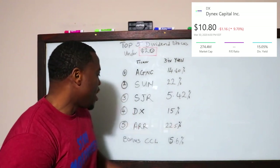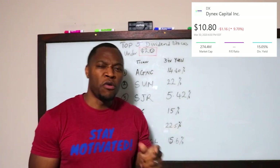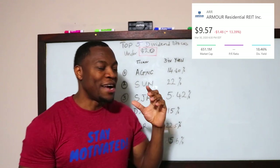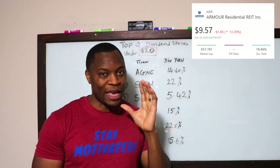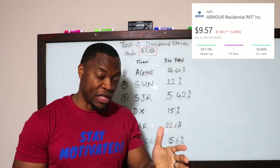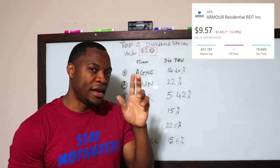Finally, ticker symbol ARR — and I almost said AARP — ARR is paying 22.5% dividends, which is again awesome. Monthly dividends, which is something I personally love.